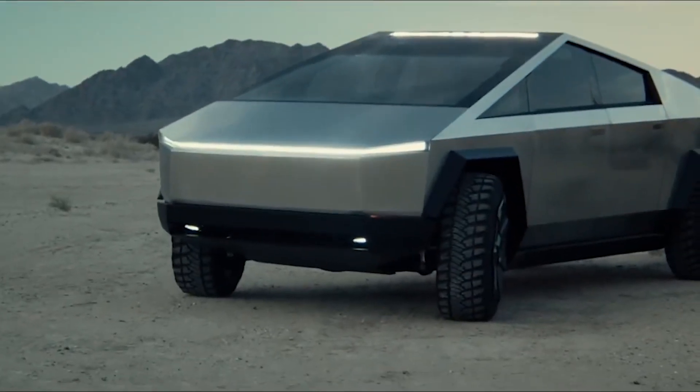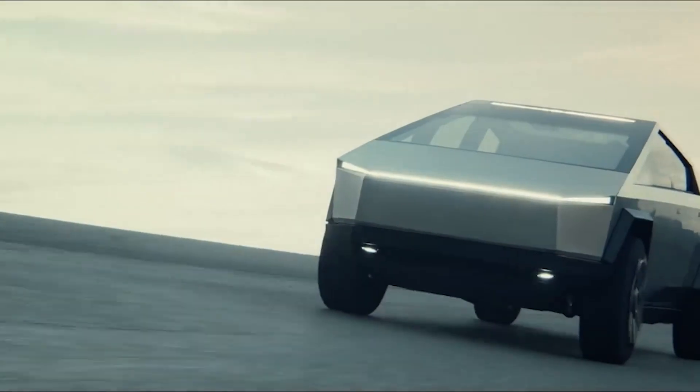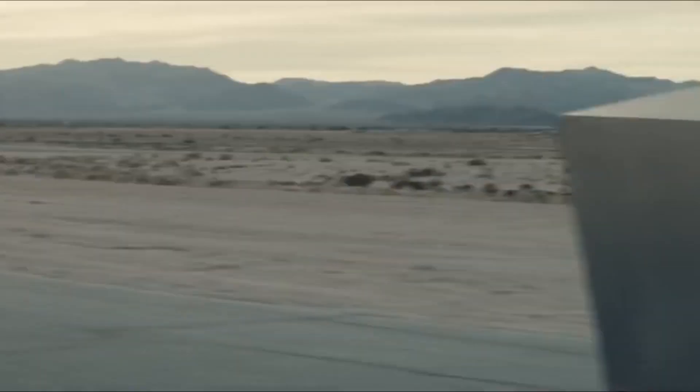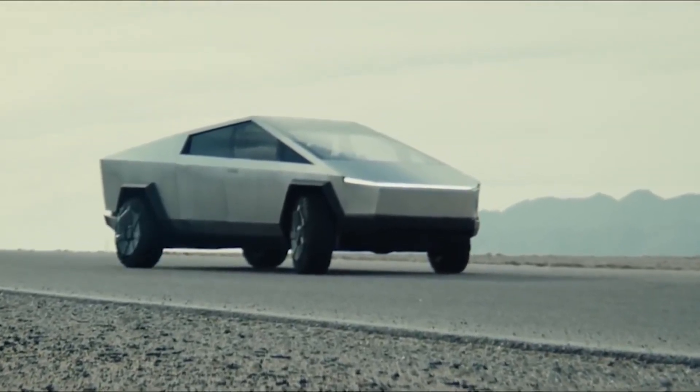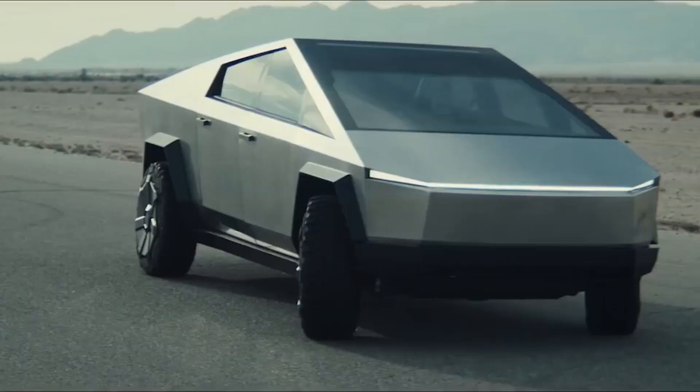Upon all the head-turning, mind-blowing headlines and stories we've heard about the Tesla Cybertruck lately, this is perhaps the most head-turning one of them all. When I read this, the first question to come to my head was: how? How is it possible that the Tesla Cybertruck is now the cheapest Tesla vehicle you can get or order?